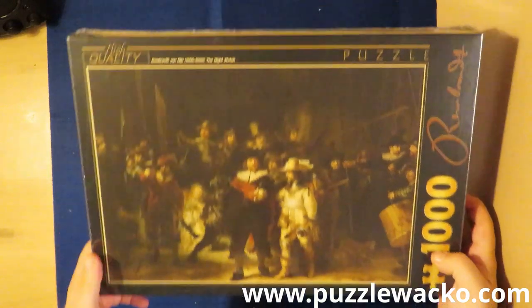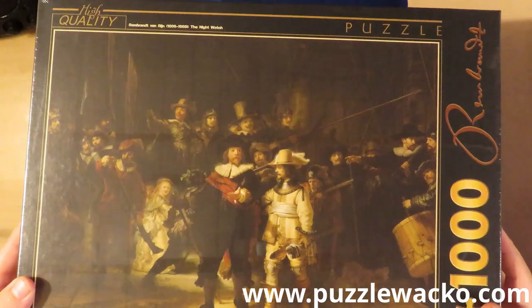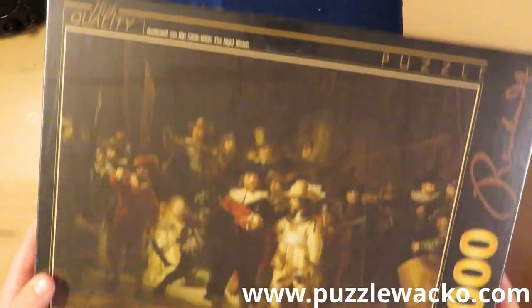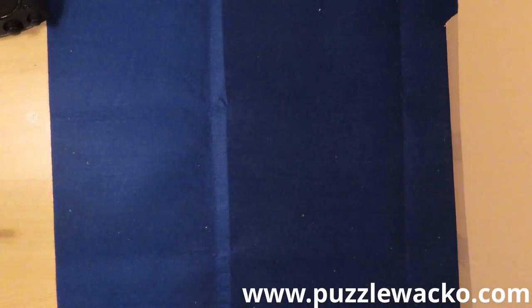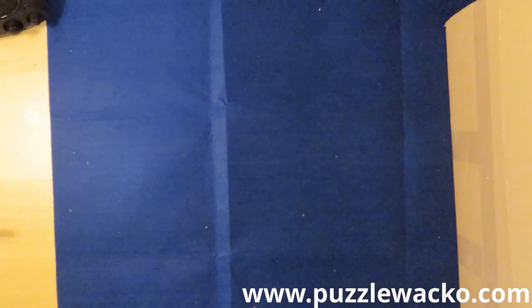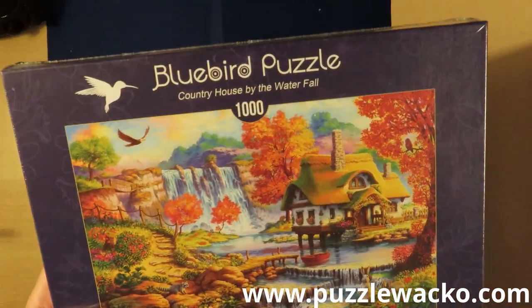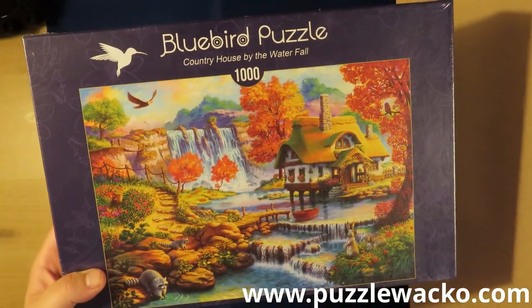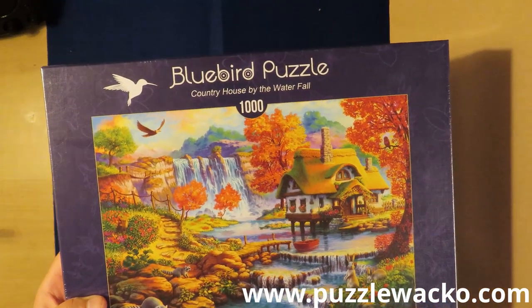And some art — we have to have some art. Rembrandt, Die Nachtwache — the Night Watch. A very famous painting from Rembrandt; I have actually seen the original one, it's in the Rijksmuseum in Amsterdam. This is a puzzle from Bluebird. I was very happy with the quality — I've only done one of them but I do have some of them.